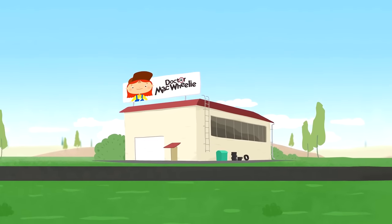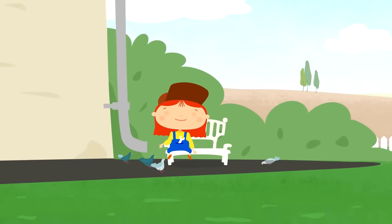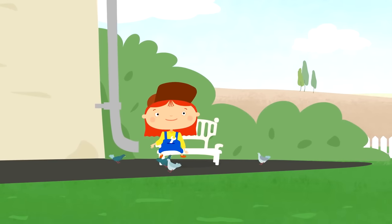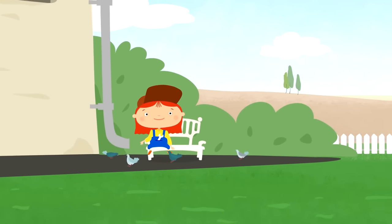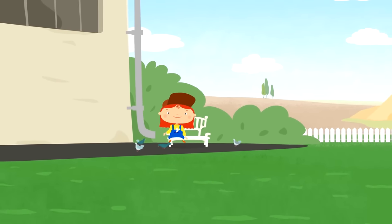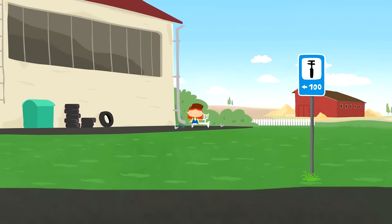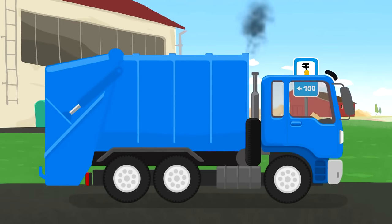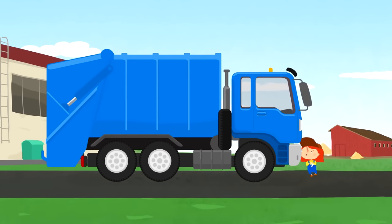This is Dr. McWheely's garage. And here she is! She's feeding pigeons outdoors. Dr. McWheely, the first customer has come. It's a blue garbage truck. It's very big!